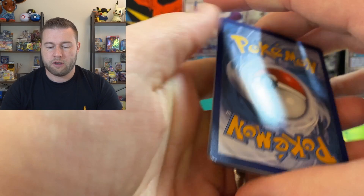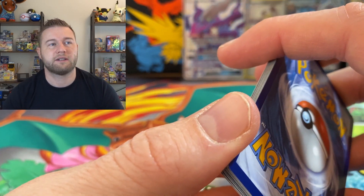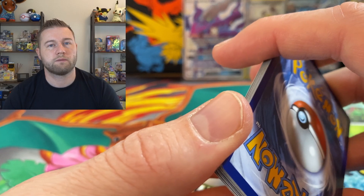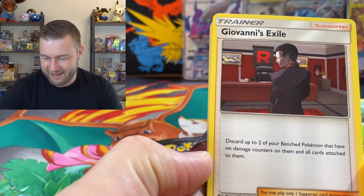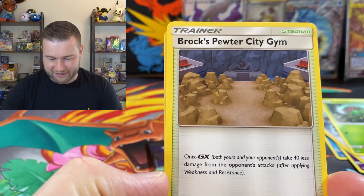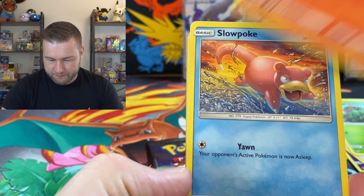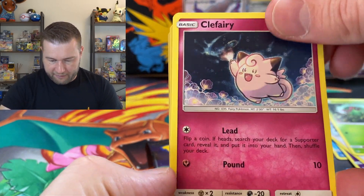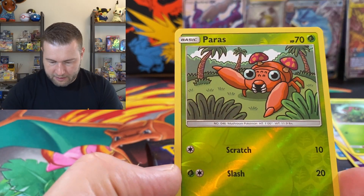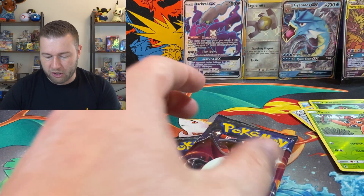Metal energy — that's what I haven't said. Giovanni's Exile. Pewter City Gym. Coco's Trap. Charmander. Slowpoke. Psyduck. Quagsire. Magikarp. Paras. And an Arbok, non-holographic. So two packs left — what can we get from these two?